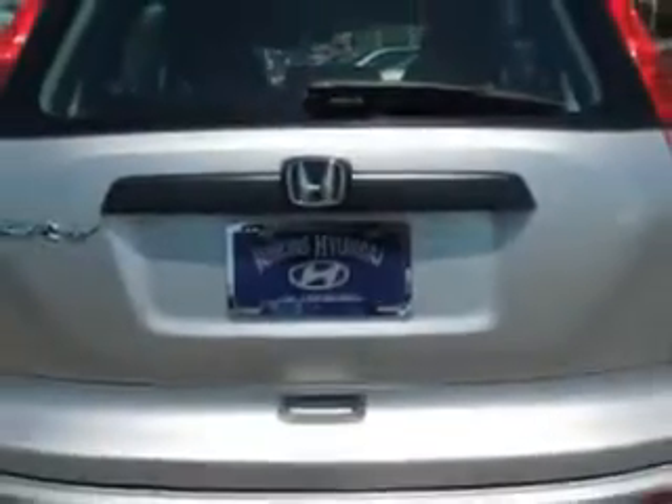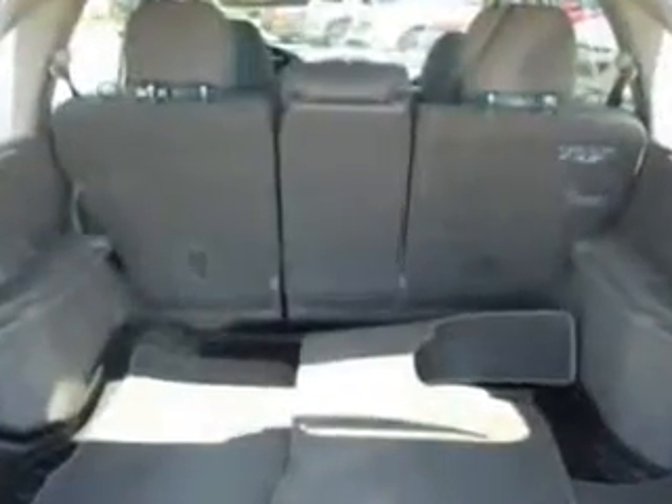Enjoy the drive and have peace of mind in this 2010 Honda CR-V. See us at Jenkins Hyundai of Leesburg today.